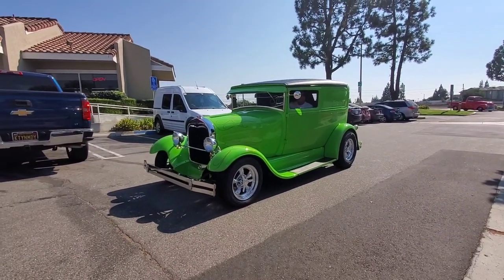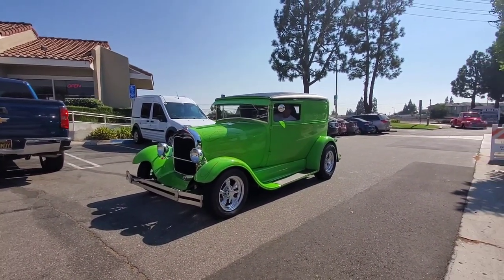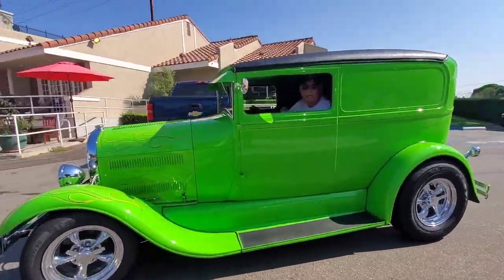Look at that, going in. What a beautiful, nice-sounding machine.